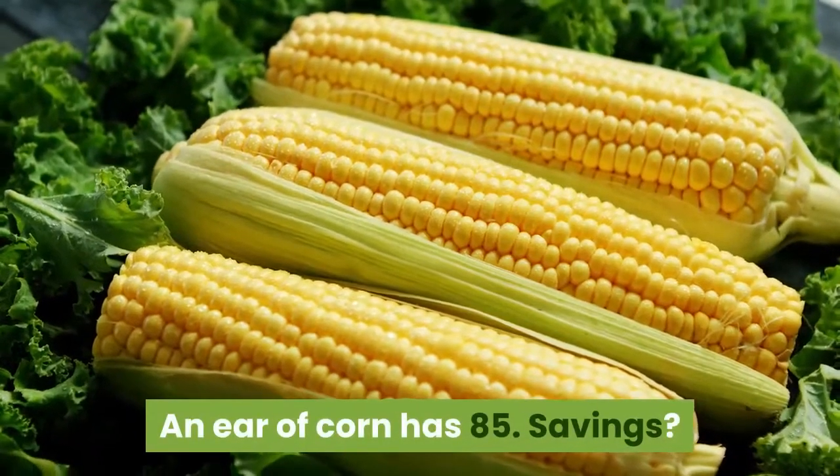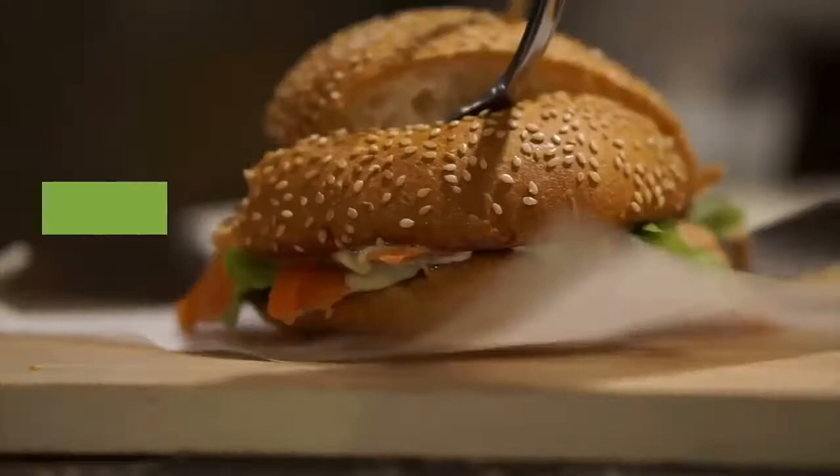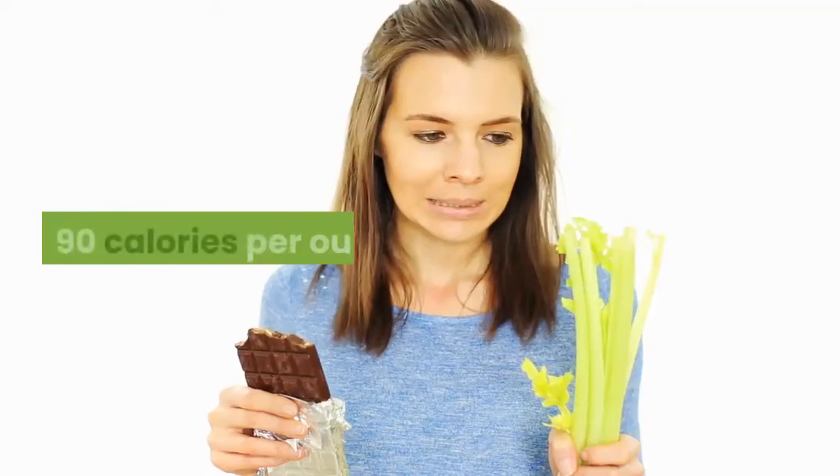An ear of corn has 85. Savings? 80 calories. Switch to low-fat cream cheese on your bagel. Savings? 90 calories per ounce.